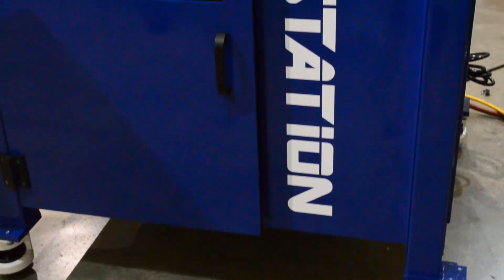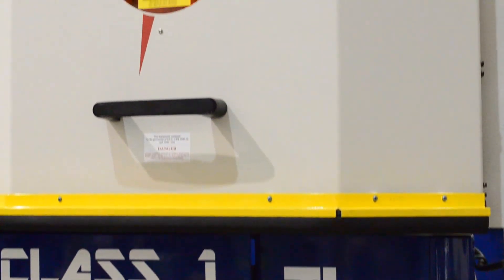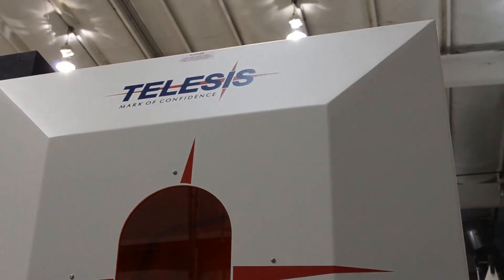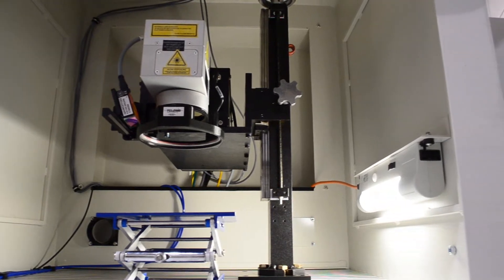The ProStation contains durable steel construction with heavy duty internal framing. Also contained is a large work area offering the ability to mark a variety of part sizes.